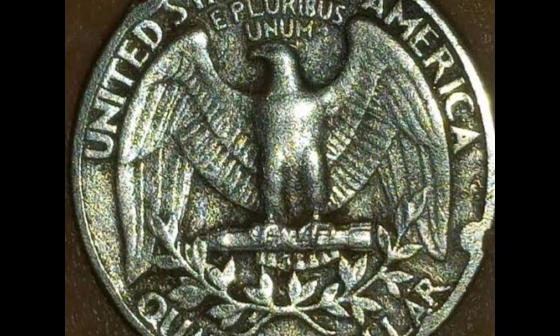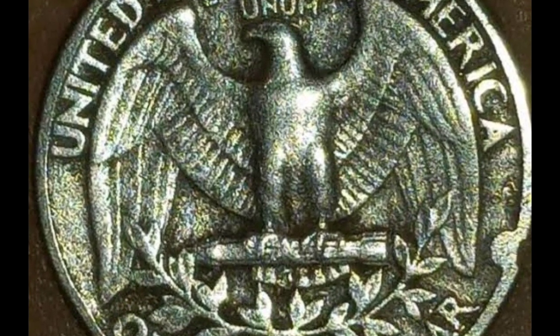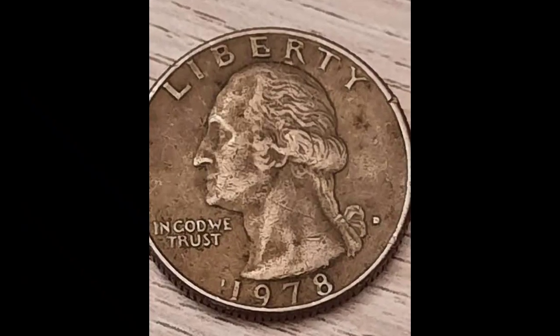So keep your eyes peeled, and don't miss out on my upcoming Coin & Currency Masterclass. Join the waitlist now using the link below. See you on the flip side.